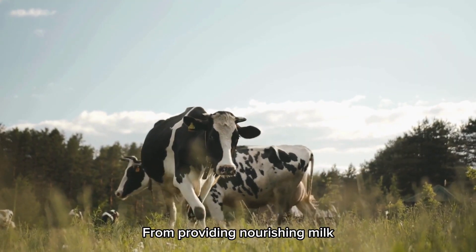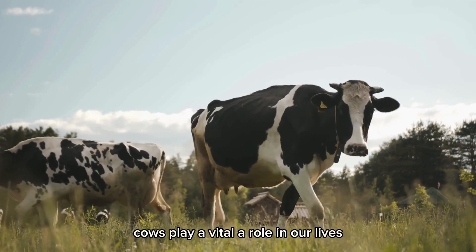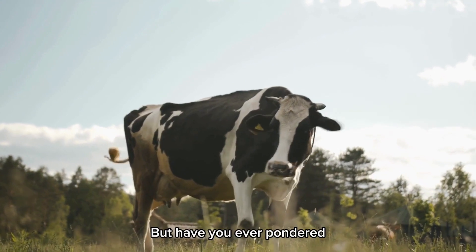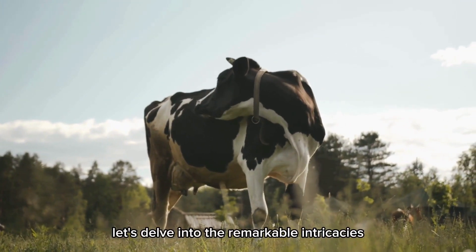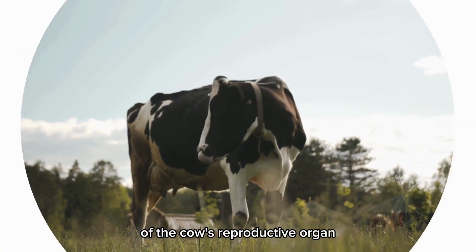From providing nourishing milk to cultivating vast fields with their gentle grazing, cows play a vital role in our lives. But have you ever pondered the intricate details of the reproductive organ? Let's delve into the remarkable intricacies of the cow's reproductive organ.